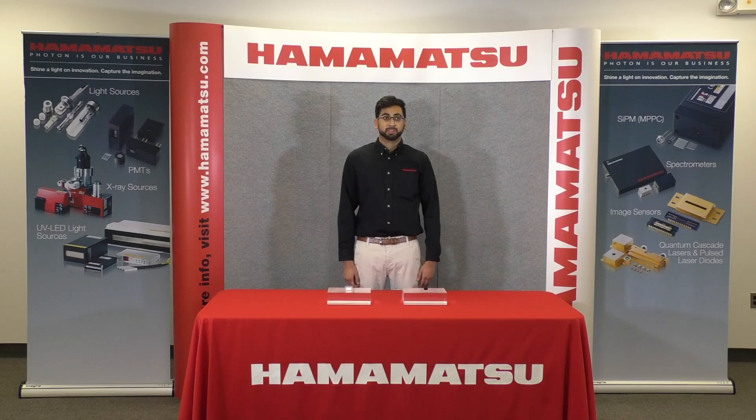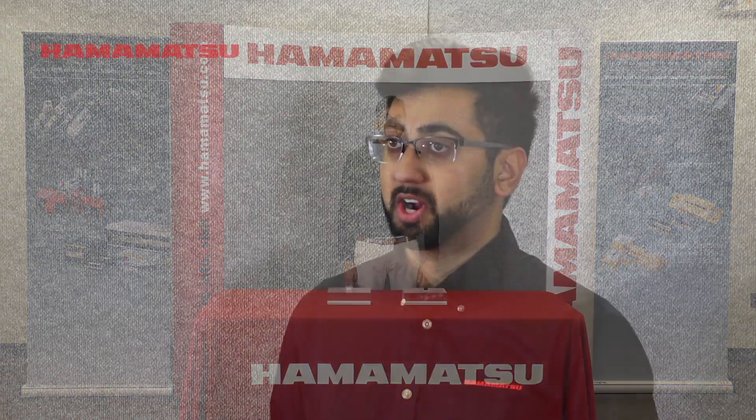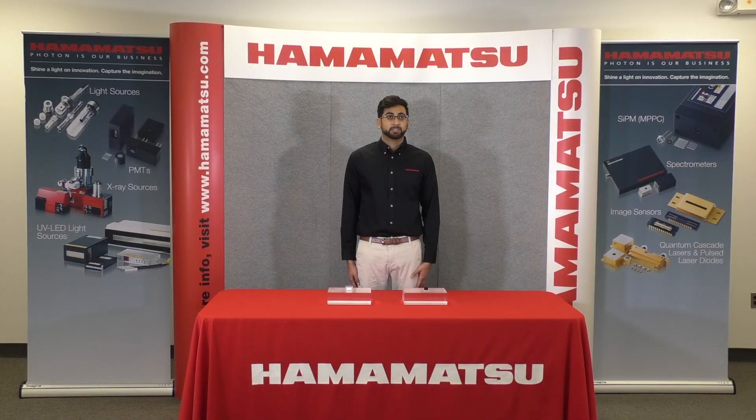Hello, my name is Neil Patel and I am an applications engineer for Hamamatsu specializing in our source and detector modules. Today, I would like to discuss some of our newest products that we will be showcasing at Photonics West 2020, such as our micro PMTs for fluorescence detection.